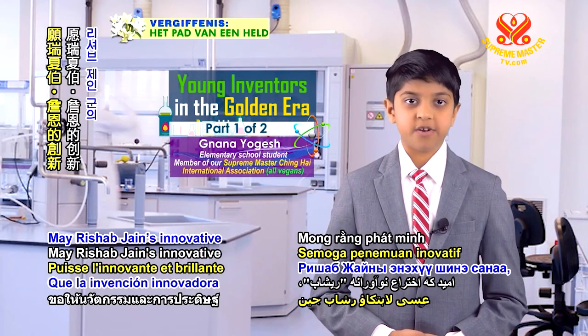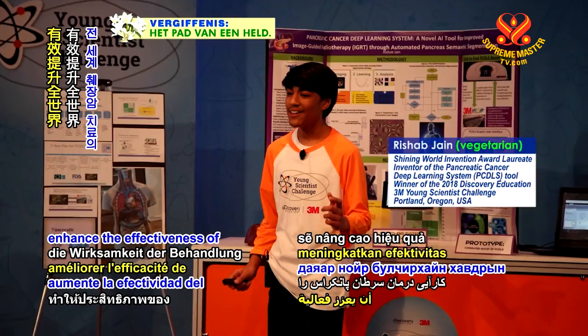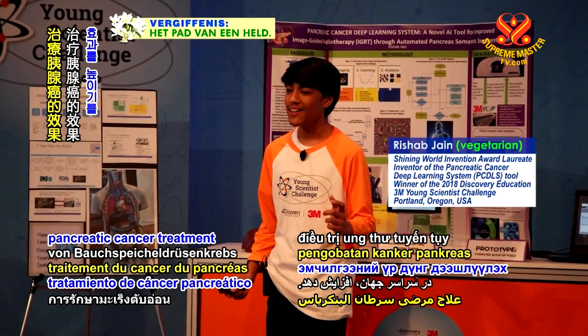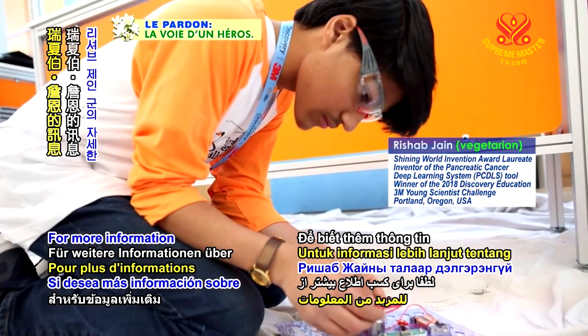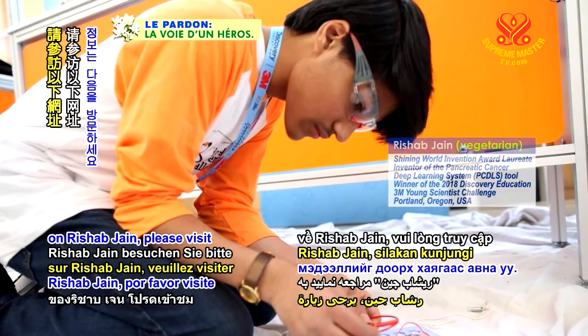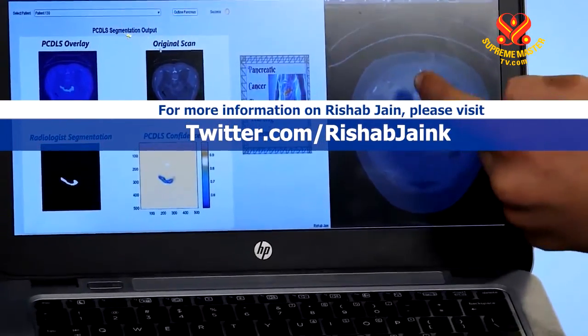May Rishab Jain's innovative and brilliant invention enhance the effectiveness of pancreatic cancer treatment throughout our world. For more information on Rishab Jain, please visit twitter.com/RishabJainK.